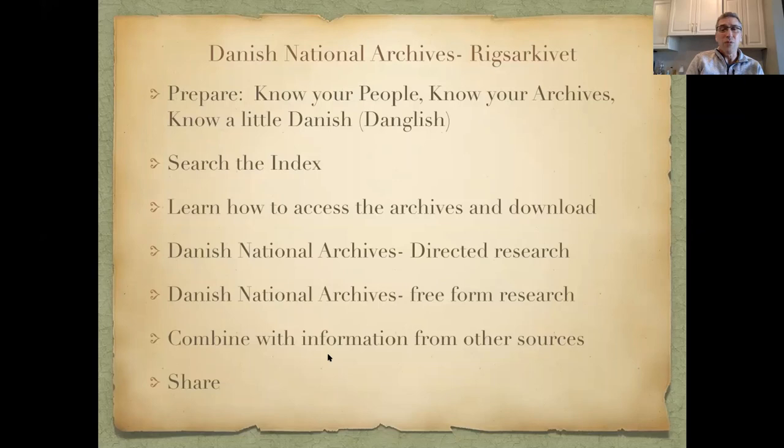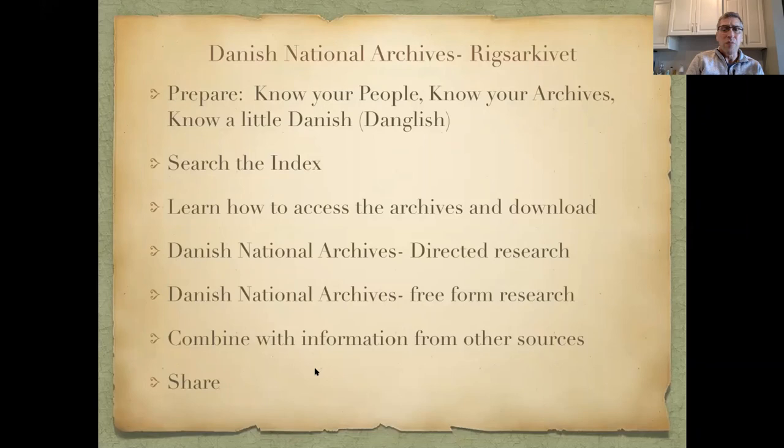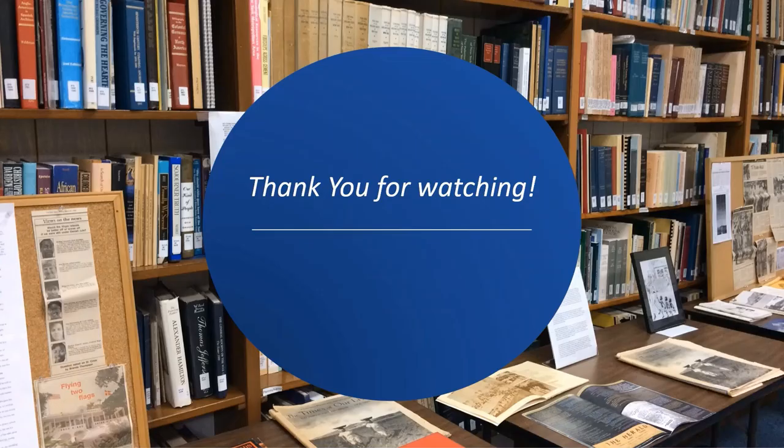Combine information from other sources to make for a richer, more true story. Share it — whether through oral history, passing it along to others, or written stories. To deal with these records, you need perseverance — steady persistence in adhering to a course of action. I also think of Perseverance as an estate on St. Thomas in West End, also called Flamingo Pond, that my grandfather bought around 1917-1918.